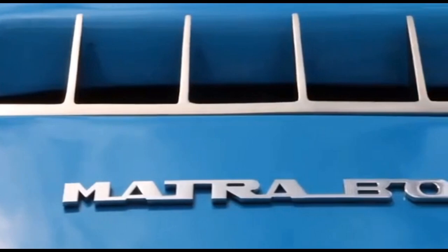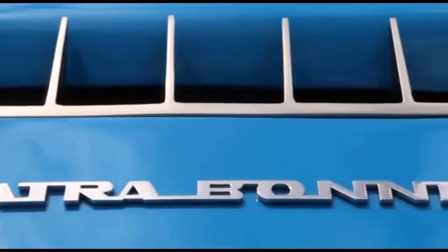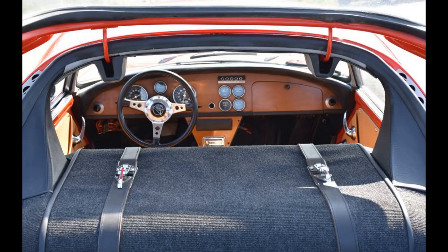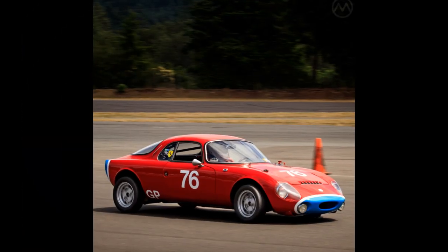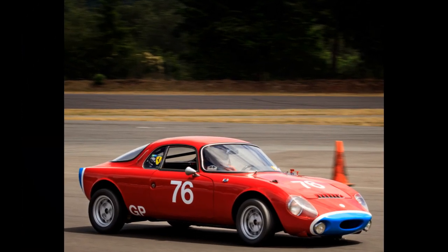Originally named the René Bonnet Jet, this diminutive sports car had an unconventional mid-engine layout, positioning the power plant behind the driver. This setup offered several advantages, including improved weight distribution, enhanced handling, and increased stability.